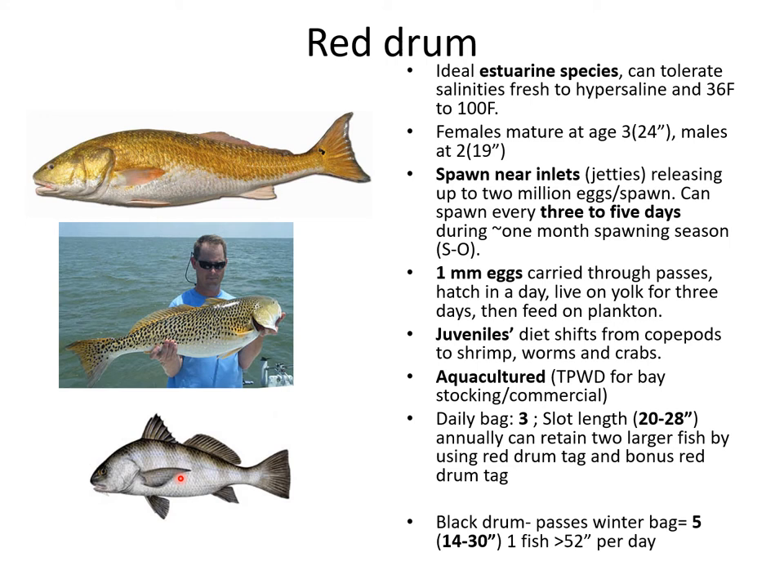Also mentioned is the black drum — relatively not as highly sought after, but just as tasty as the red drum, and they typically get considerably bigger.